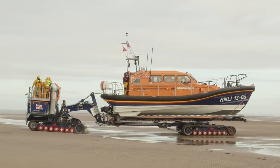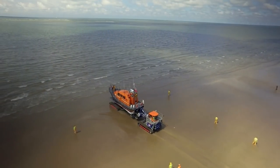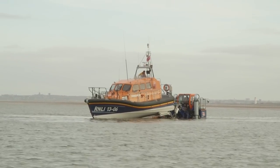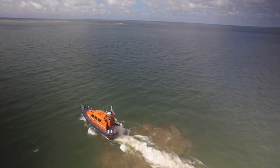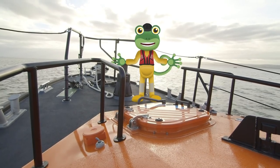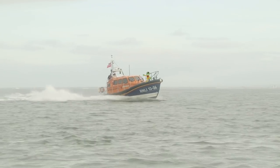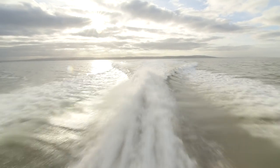Here comes the lifeboat and the tractor. The tractor can go deep into the water to launch the lifeboat smoothly into the sea. The trailer tilts and the boat just slides off. We're out at sea! This Shannon class lifeboat can go really fast, so that they can get to people in trouble as quickly as possible.